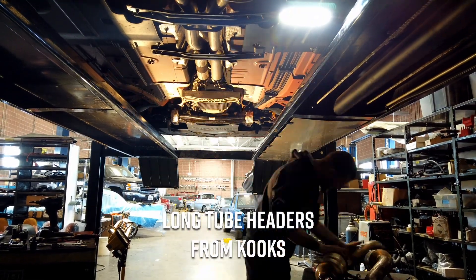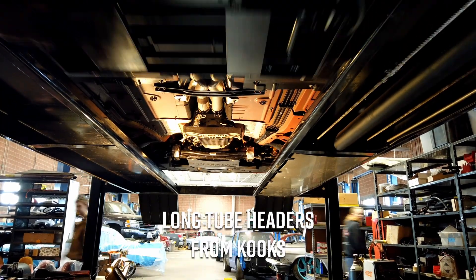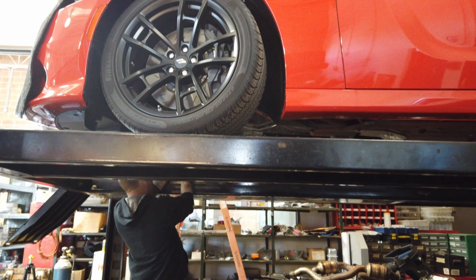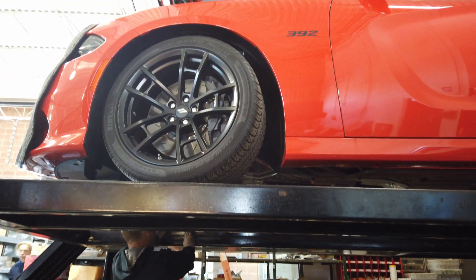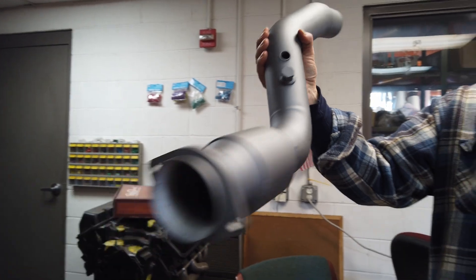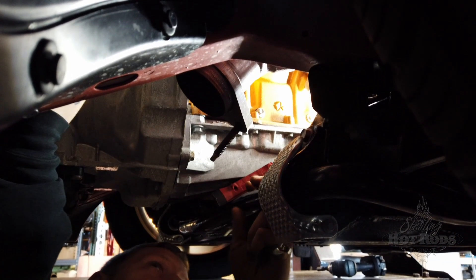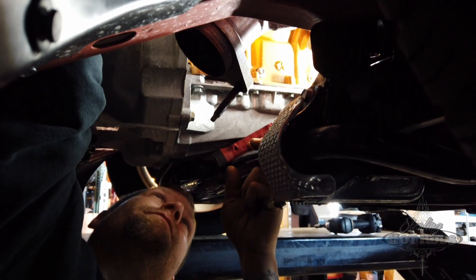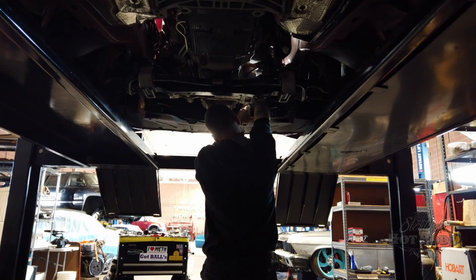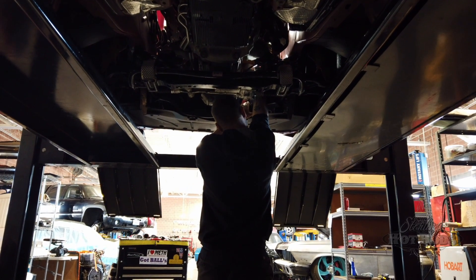Today we're going to be putting a set of long tube headers on a 2017 Dodge Charger Daytona. Any V8 will benefit from a set of long tube headers — better low range and mid range torque, more flow across the board, high horsepower. It's probably the most common upgrade you can do.